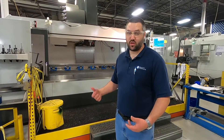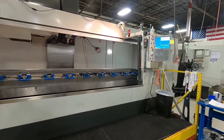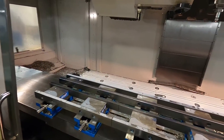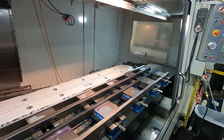Over here we have our PF11 — it's a Cat 50 machine and it is the largest machine we have in the house. I want you to take a look at the size of the working space we have. It has 120 inches of X travel, 40 in Y, and 30 in Z travel. You can see the scope of the type of work we can put on this machine.